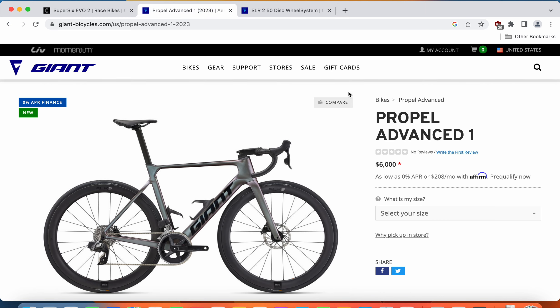On the other hand, when you look at the Giant Propel platform, it has always been an aerodynamically optimized bike designed to go as fast as possible in a straight line and to minimize drag. The Giant Propel's carbon frame and fork have always been aerodynamically optimized.